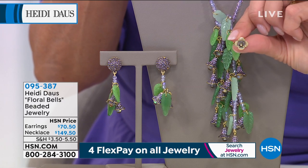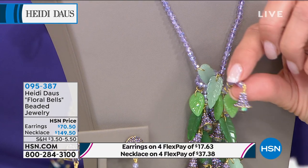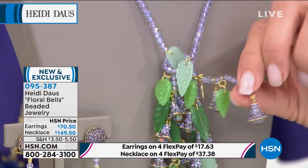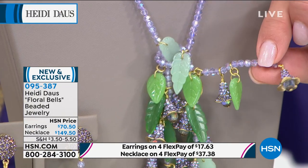If you could just show the underside — the workmanship in this necklace is really very, very special. Look at the etched glass leaves in all the different shades of green. I love this. And the ease of the necklace, I think, is so special.